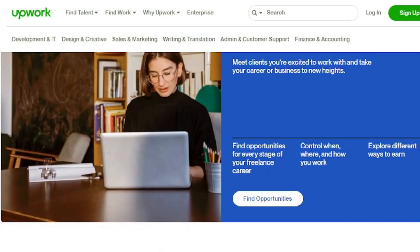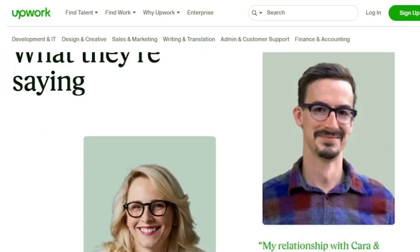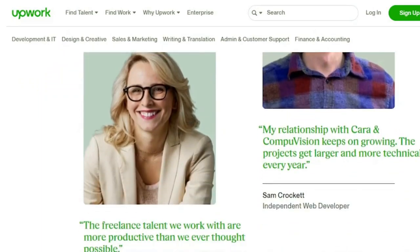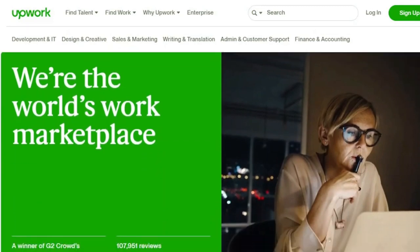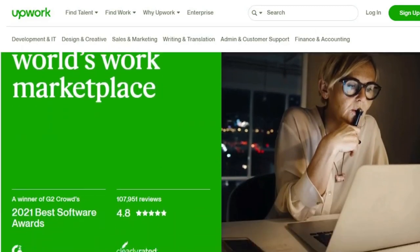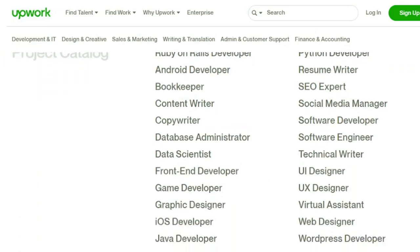One advantage of using credits is that clients and Upwork can ask you to apply for a job. If they do, you won't need to use your credits for this project. So, if your CV, profile, and portfolio are all up to date and demonstrate what a terrific hire you would be, you're more likely to get hired.